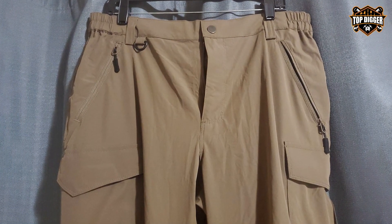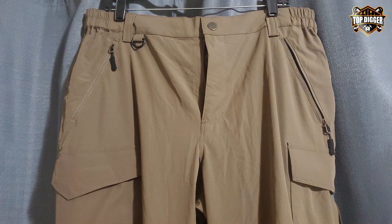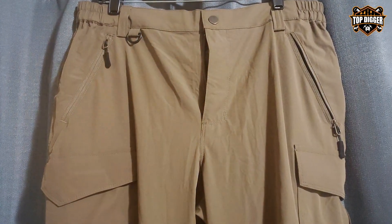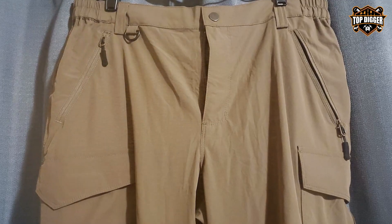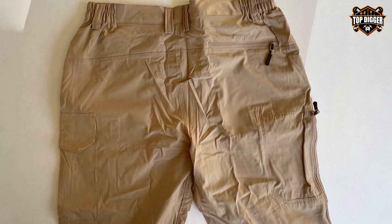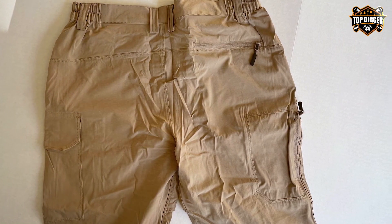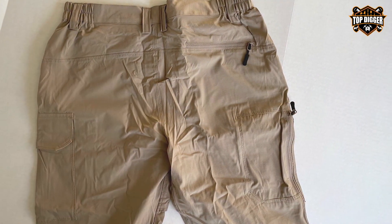And there you have it — the top 7 best men's tactical pants to enhance your outdoor experiences and tactical operations. Each of these options brings something unique to the table, from durability and water resistance to comfort and mobility. Choose the pair that best fits your needs and step up your tactical and outdoor game today.